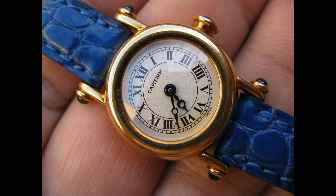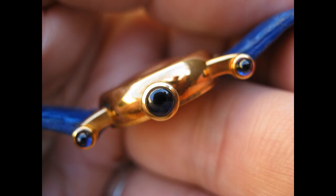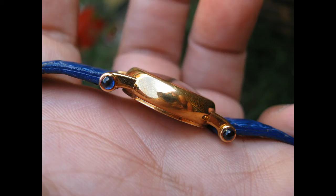My wife said just get rid of the Cartiers. One of them's been in the bank safety deposit box for about five years and it hasn't moved. That's the Cartier Diablo, which is a cracker of a piece — all original box and everything. It's a beautiful piece and if you're interested, I'd certainly consider offers.